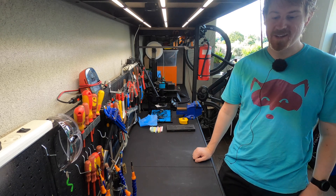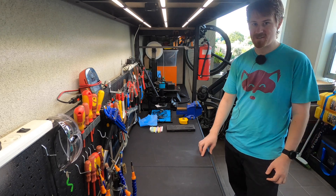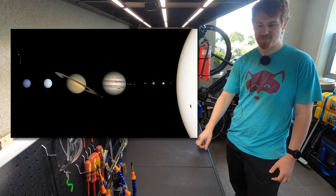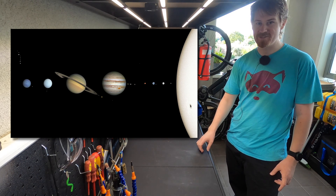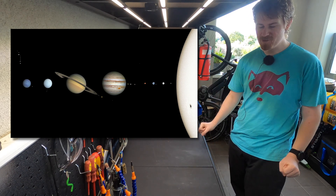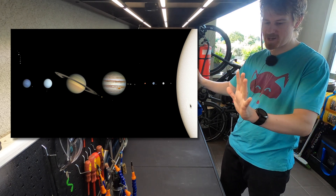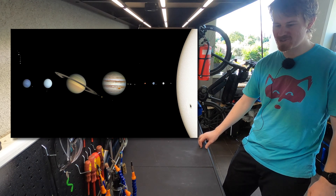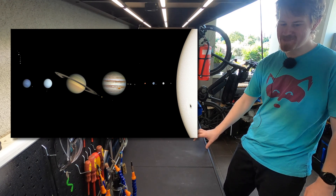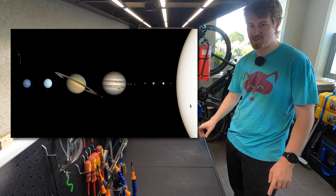The universe is big. Everyone knows that. But you're probably used to seeing it in a diagram, something like this. But that doesn't really tell the full story of how the scale of it works. It all fits in the diagram nicely, perfect to print on a poster and stick up on the wall. But in order to make that happen, things are very much not to scale. What if we actually had things to scale? Let's see how that would go.